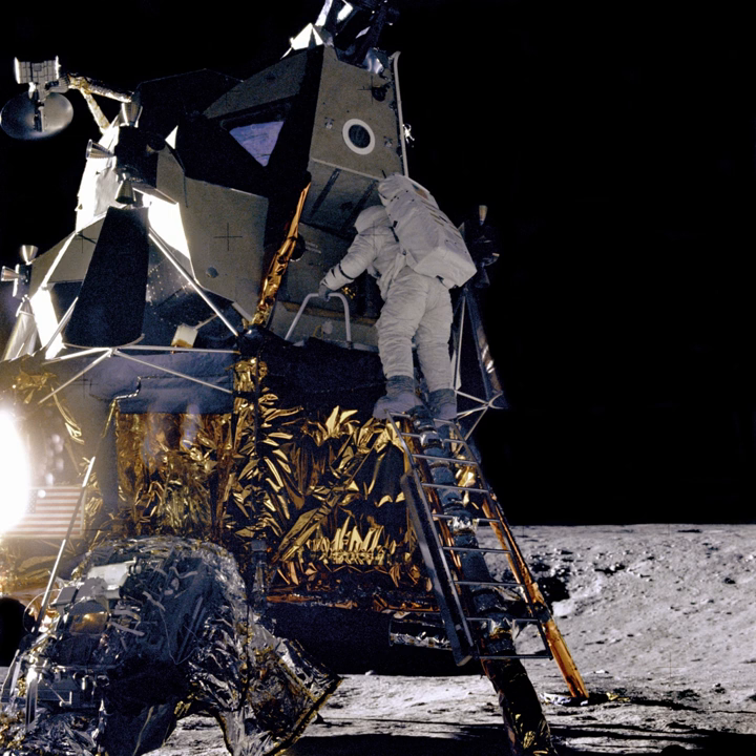The prime contractors are Moon Express, providing the MX-1E lander, and Canadensis Aerospace, providing the optical telescope system. The estimated cost in 2004 was $50 million USD.